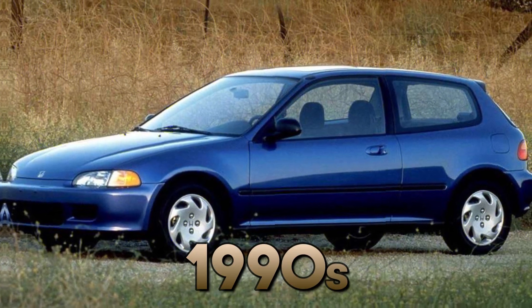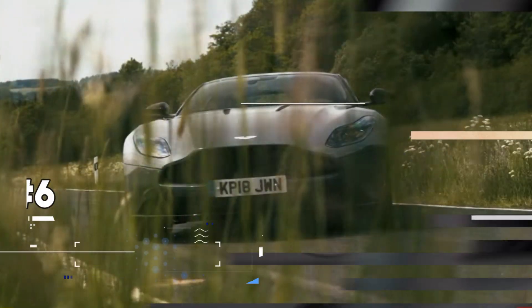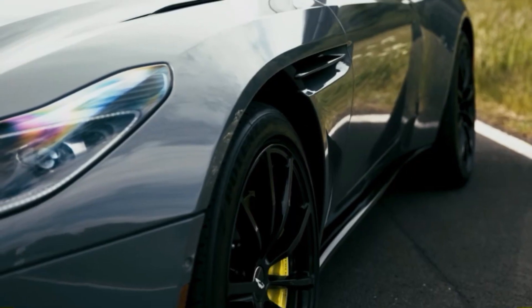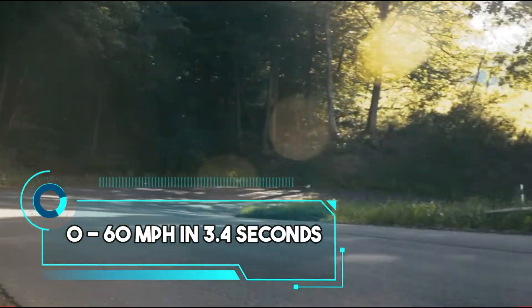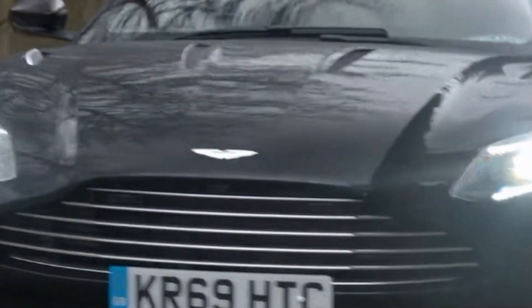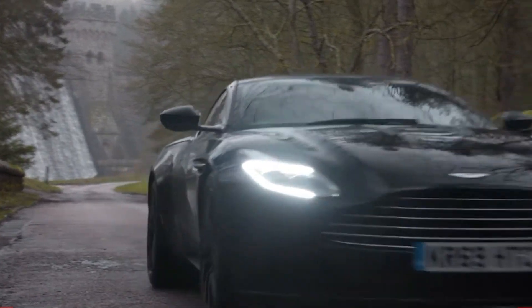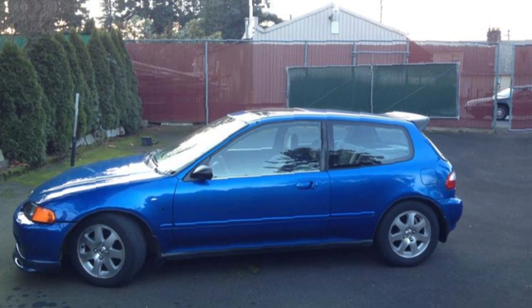Number 6. The 2020 Aston Martin DB11 packs a 5.2-litre twin-turbocharged V12 engine that springs from 0 to 60 mph in 3.4 seconds. As you accelerate, the DB11 emits a deep growl. The digital speedometer rises rapidly — 100 mph, then 110, 120, 130 — showcasing the raw power under its sleek exterior.